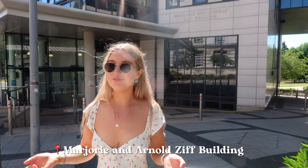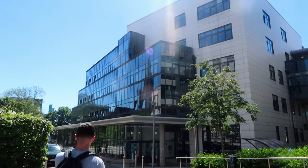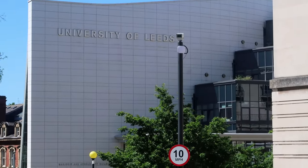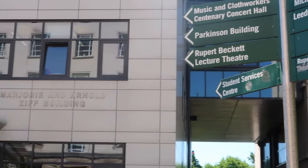This is the Student Services Building. I've never been in there myself, but you go there if you need to sort anything out with your accommodation, student finance, student card — things like that. At the moment they're operating online, but if you are on campus, that is where you go.